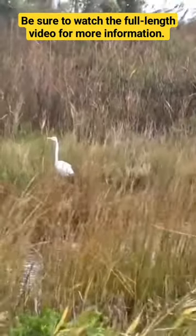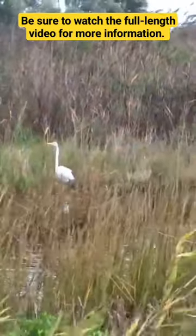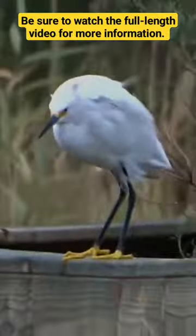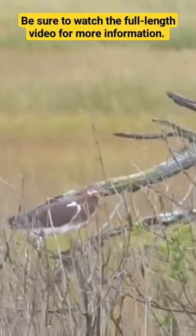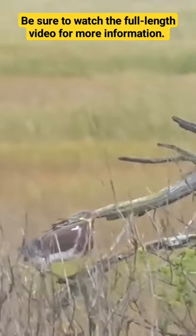It's hard to imagine weighing one to two pounds and not getting blown over while the winds are gusting at 30 miles per hour. This snowy egret was having a hard time standing out in the open. My camera was even moving a bit in the wind. This tricolored heron and great egret were also holding on tight as the wind howled.